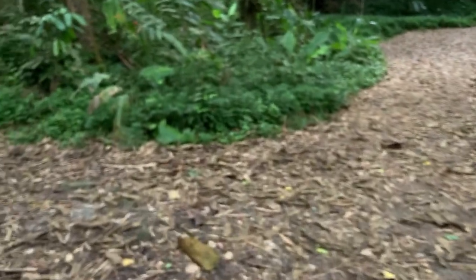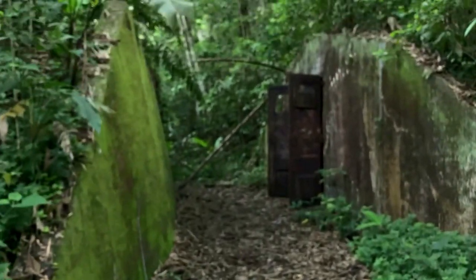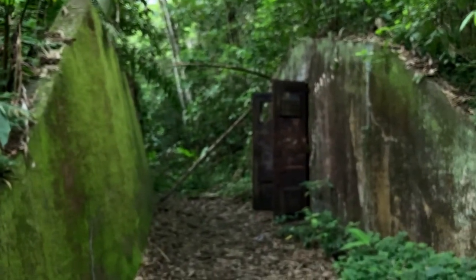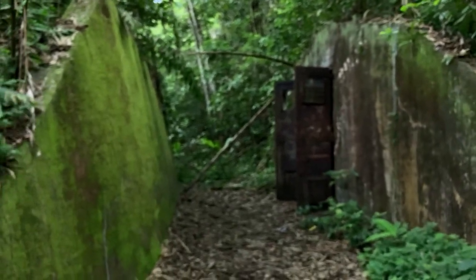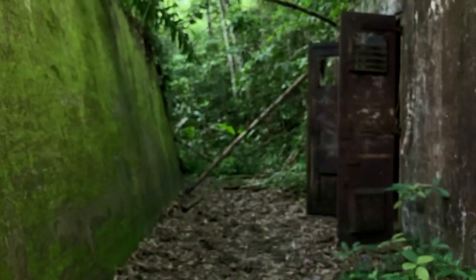Shortly after that, there is an old World War II ammunition bunker. We'll take a quick look.